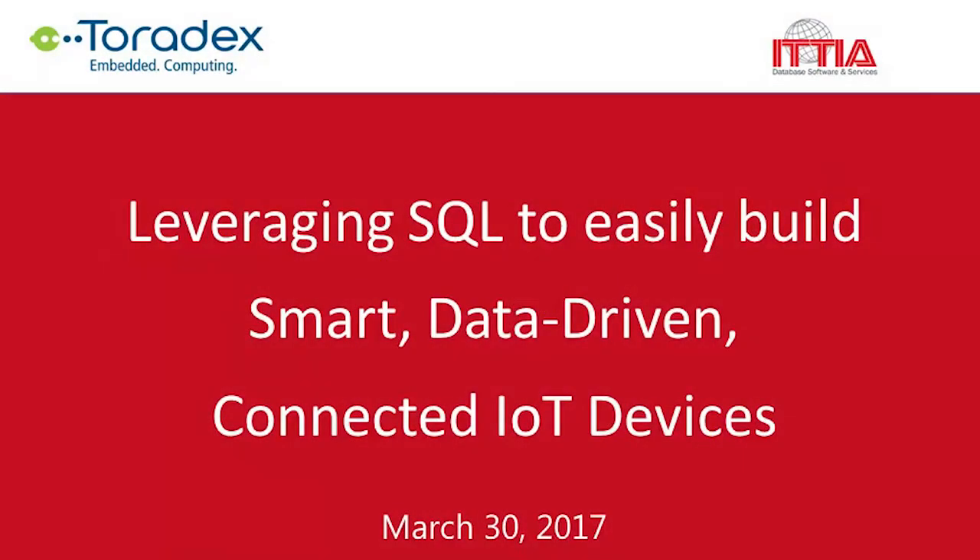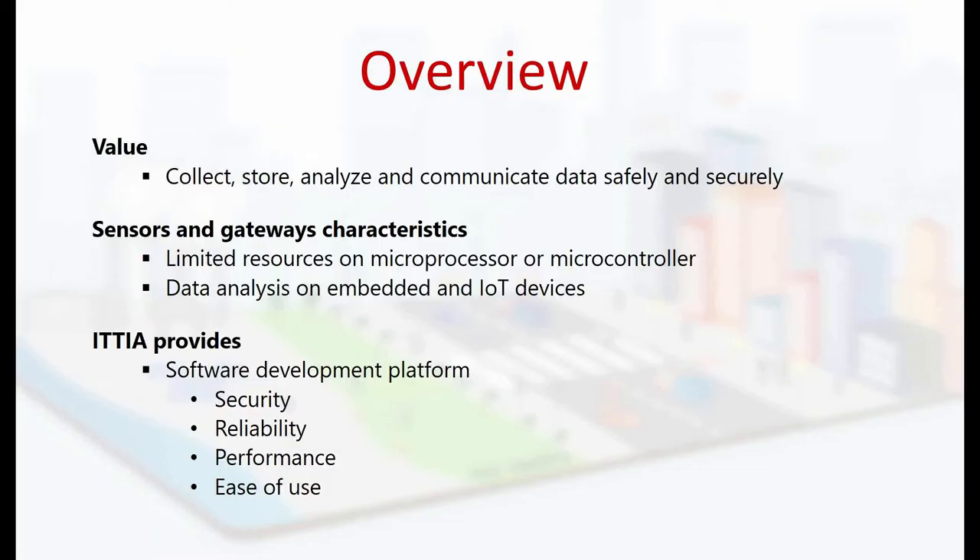Hello everybody. My name is Sasan Montasiri, and I am the founder and president at ITTIA. Our software is designed for manufacturers of embedded systems and devices to collect, manage, process, and analyze data without any internet connection dependency.